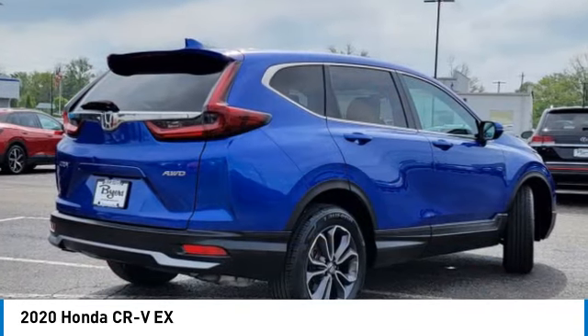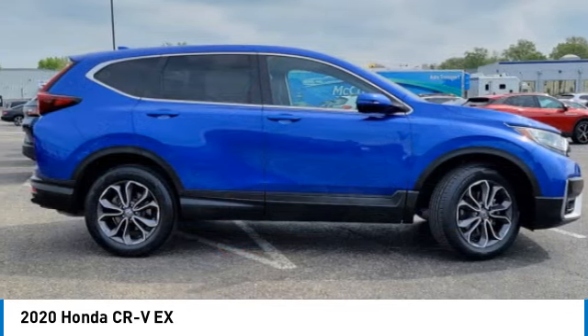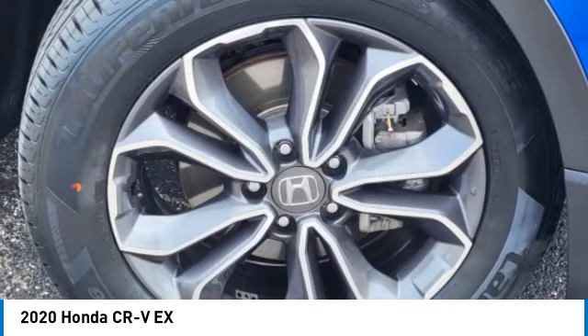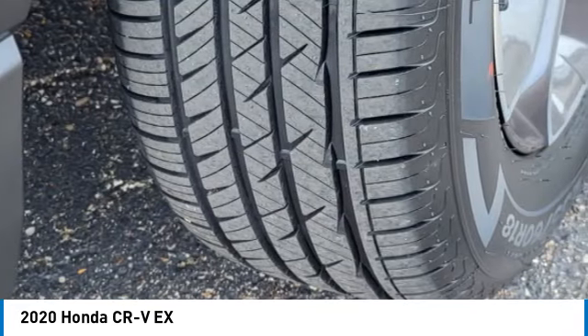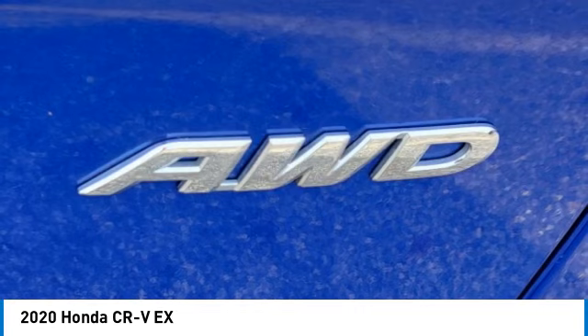Turbocharged, heated mirrors, all-wheel drive, aluminum wheels, rear spoiler, brake assist, daytime running lights, integrated turn signal mirrors, four-wheel disc brakes, and front all-season tires.